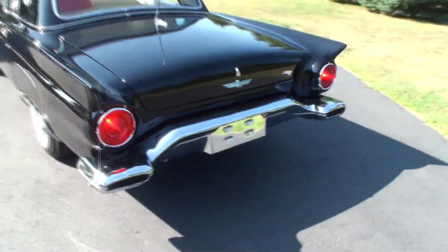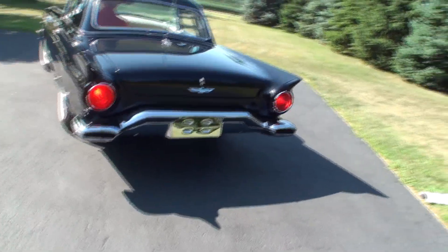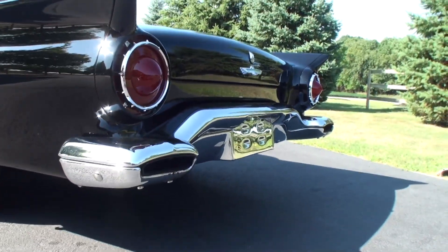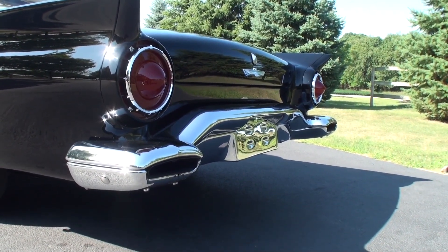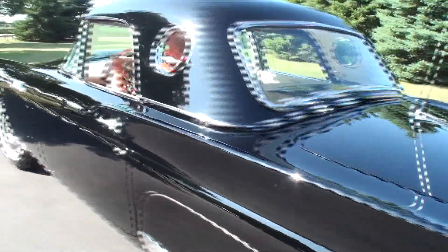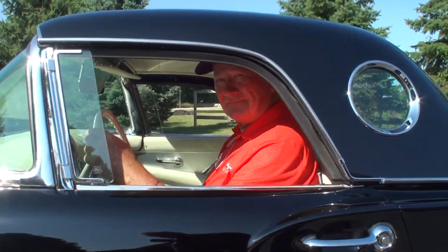We'll show those tail lights. Let it idle for just a second. The exhaust comes right through there. Ken, while we've got you in there, let's take this one for a ride!